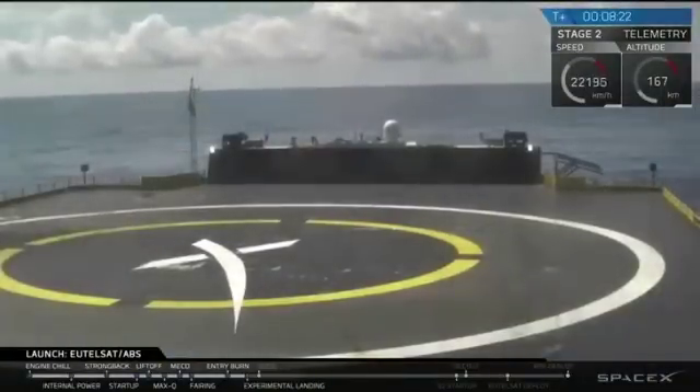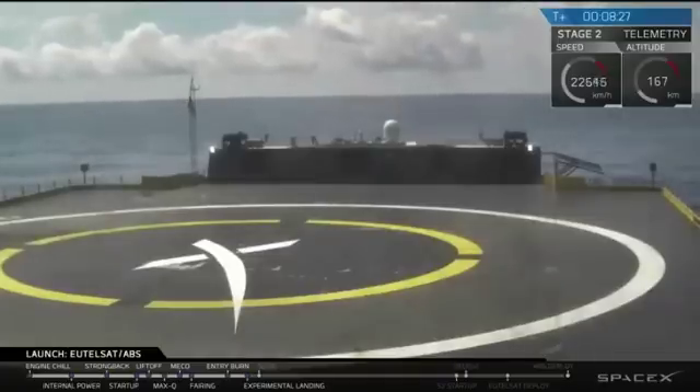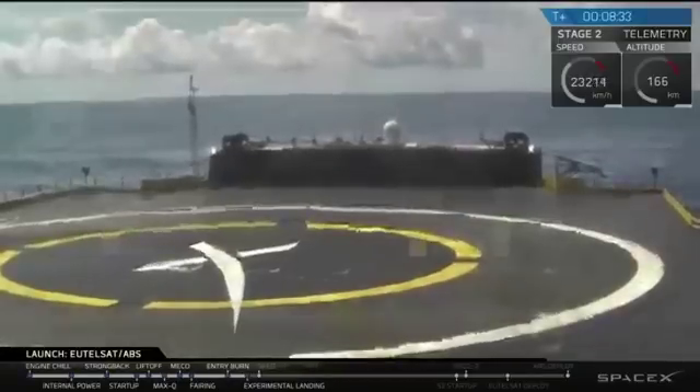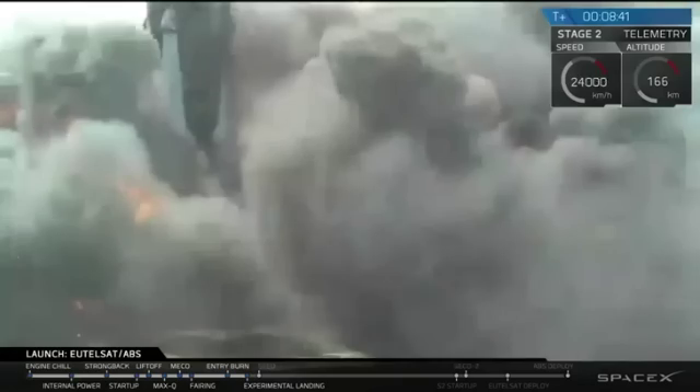If footage cuts out, we find that the drone ship shakes a lot in that final few seconds as the force from the engines comes down. The landing burn has begun. You can see the drone ship shaking. Looks like our feed may have froze a little bit again — intense vibrations from the drone ship due to the rocket landing.